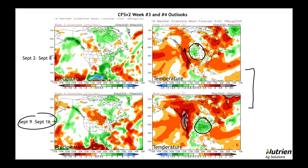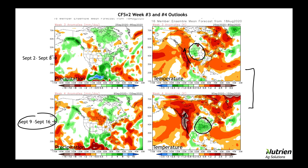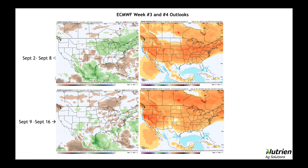What we ask is, is that same pattern reflected in the European? The European model gives us more of a mixed bag, with no real discernible signal in precipitation. I will go back and say that in that Week 3 time period, the CFS v2 is wet there, and so is the European. But looking out at Week 4, you don't see strong anomalies either way.